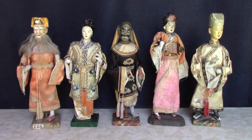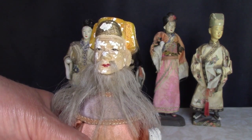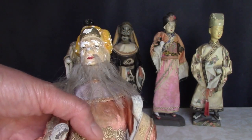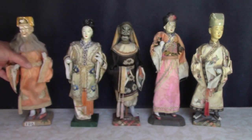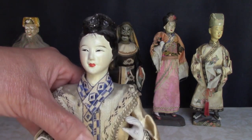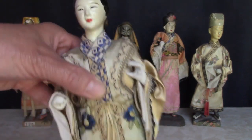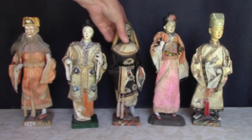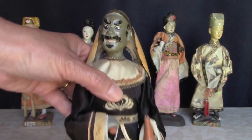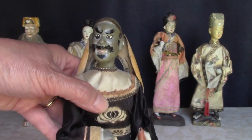These five dolls are from China, made before 1940. They have heads of some type of composition and silk clothing. This man has some damage to his face — he has a molded hat. A lovely lady. This guy is Lee Chiguai, also known as Iron Crutch Lee. He's one of the eight immortals in the Taoist pantheon. He uses the gourd bottle in his left hand to dispense medicine to the poor.